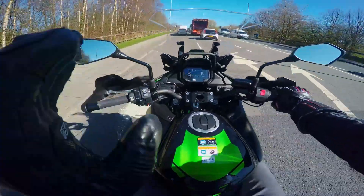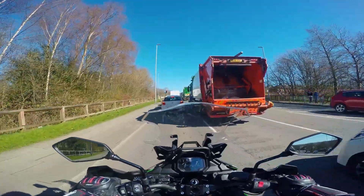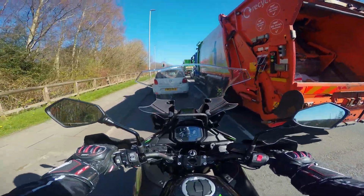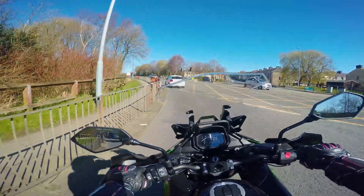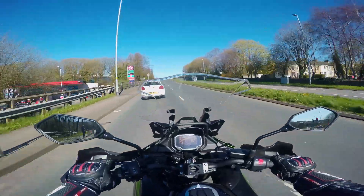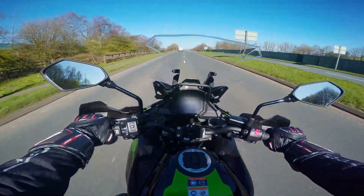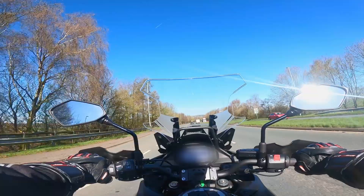As soon as you sit on this bike you notice that the seat is so well padded and comfortable. Given that this bike is brand new we're going to take it as easy as we can. The dashboard looks a bit blurry on camera but we're going to get on the highway to start our test.